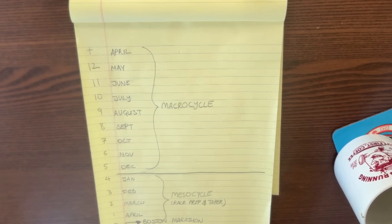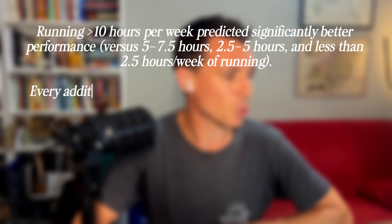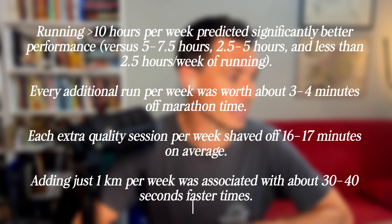It's worth noting that the typical respondent wasn't a beginner or someone returning after a long layoff — most were active runners who in that eight month base phase were putting in the work, and that's relevant to the results. In the macro cycle, those eight months from 12 months to four months before the race, higher training exposure and more volume was consistently linked to faster times. Specifically, running over 10 hours per week predicted significantly better performance. Every additional run per week was worth about three to four minutes off marathon time, and each extra quality session per week shaved off 16 to 17 minutes on average. Adding just one kilometer per week in this macro cycle phase was associated with about 30 to 40 seconds faster times.